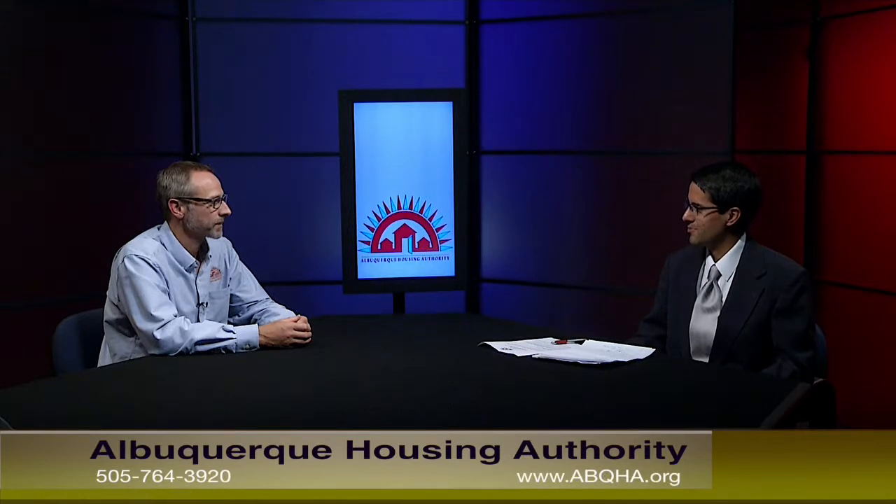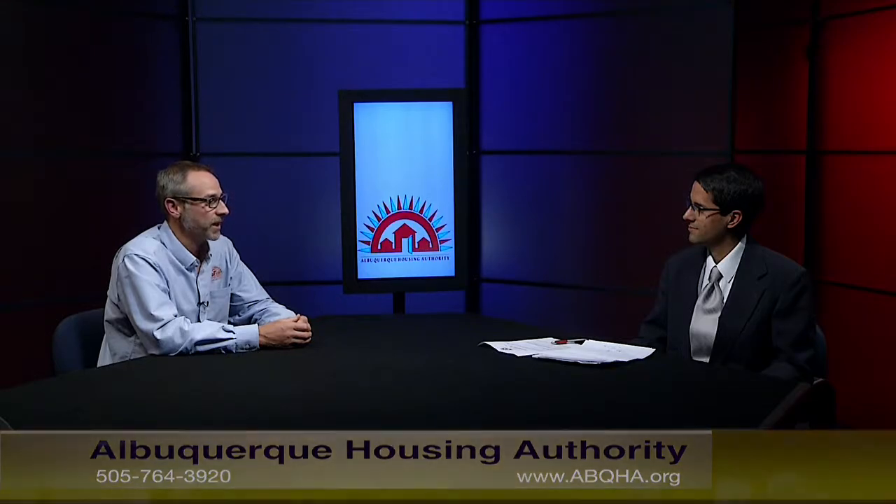What is RAD, the Rental Assistance Demonstration Program? The Rental Assistance Demonstration Program is a pathway that allows public housing units to gain access to other capital. Typically, public housing units and any public housing complex are not allowed to carry debt or have a lien filed on the property as, say, your own home would. If it was private property, you could take out a home equity loan — say you own it free and clear and you want to get a new roof, you just borrow a little money and pay it back over time.